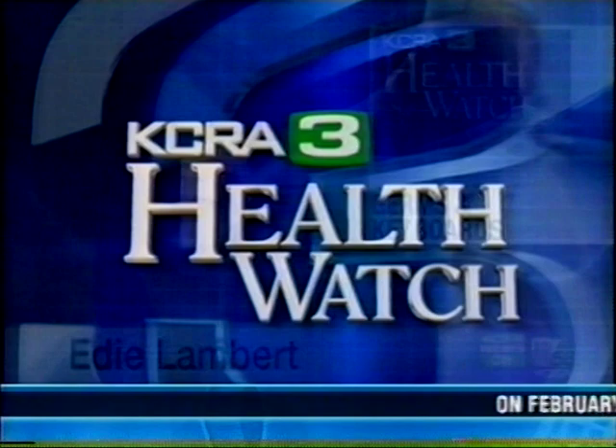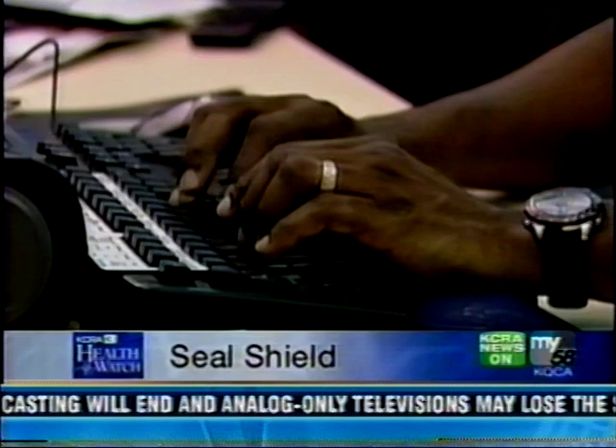In tonight's KCRA3 Healthwatch report, there's a new product out with claims to keep germs from collecting on your keyboard. A company called Seal Shield is marketing an antimicrobial keyboard. It's waterproof, submersible, and uses silver ions to keep bacteria away. The company is working on an antibacterial mouse as well.